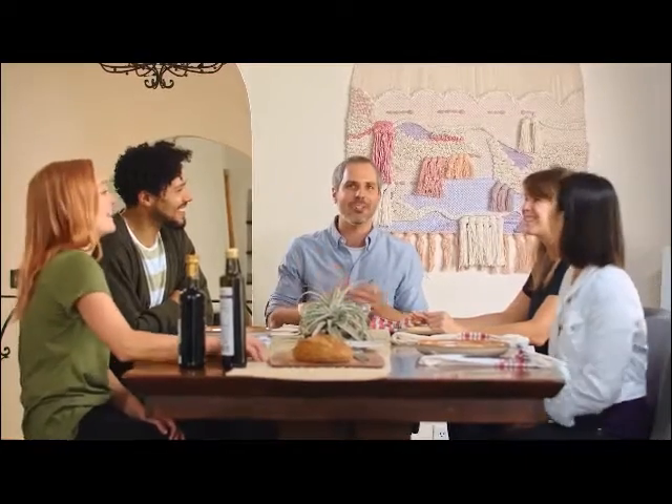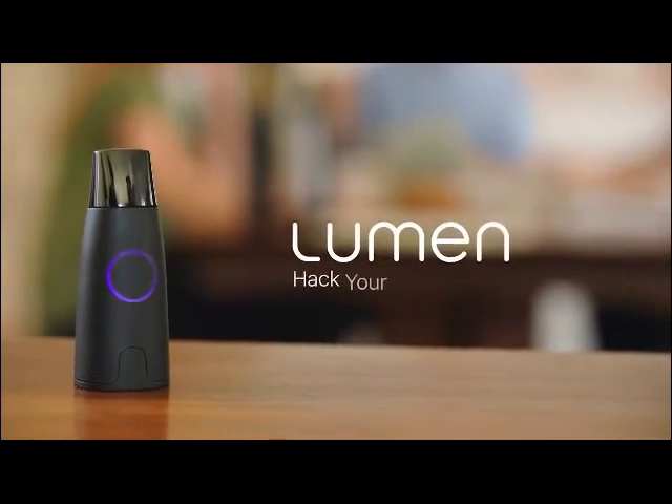We've spent the last four years validating Lumen's technology in clinical trials, universities, and top hospitals around the world, and we've been helping hundreds of beta users make a sustainable change in their lives. I've been able to lose 15 pounds with Lumen, which is amazing. I use it like I use a scale these days. How can this little thing actually measure my metabolism just from my breath? Within a day, I'm going to see Lumen's direct impact based off of what I've eaten. Now we're excited to bring Lumen to you — back us today and start hacking your metabolism. Thank you.